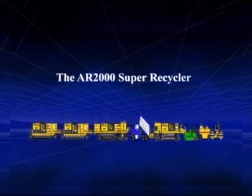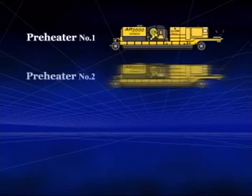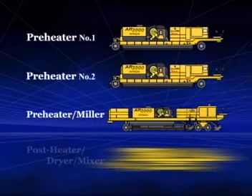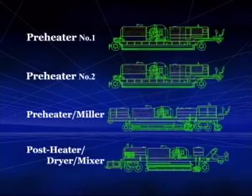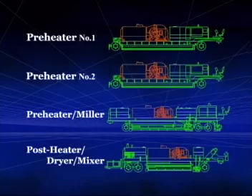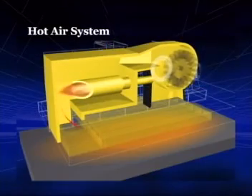GreenArm's AR2000 super recycler, a self-propelled equipment train, consists of four units with two preheaters, one hot milling machine, and the final machine, which carries out post-heating and stirring and pug mill mixing. The superior performance of the AR2000 can be attributed to its internationally patented features.